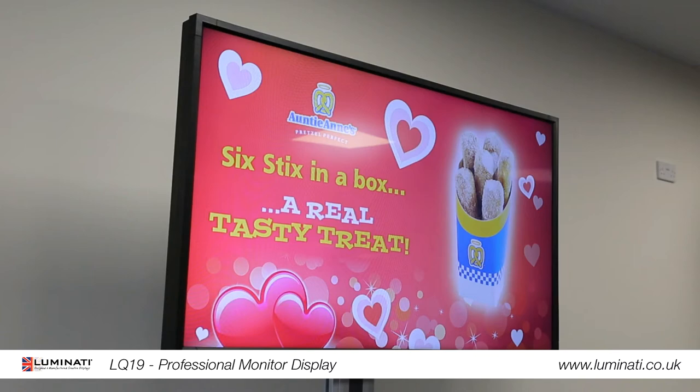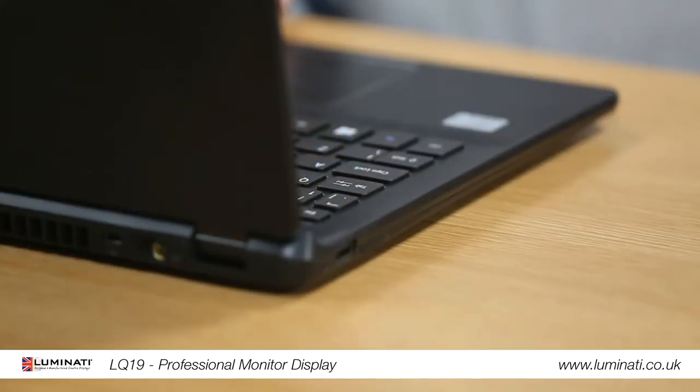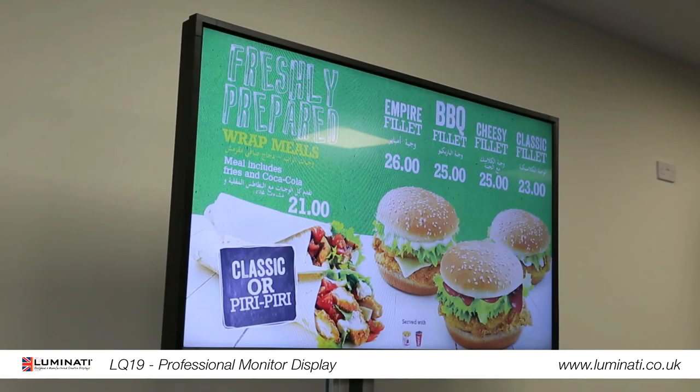Let's try on this screen here. Simply insert a USB stick into your computer, copy your images and videos onto it, then remove it. Next, insert the USB stick into the screen and your media files will play in a continuous loop. Did you see how easy that was?